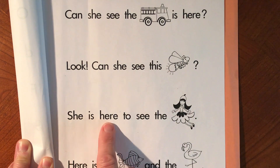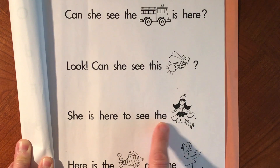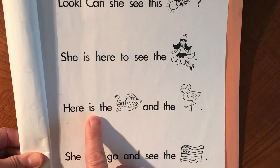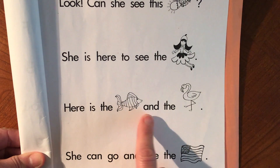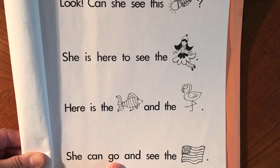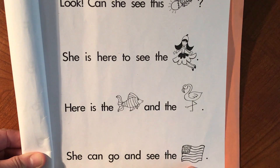She is here to see the fairy. Here is the fish and the flamingo. She can go and see the flag.